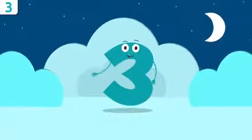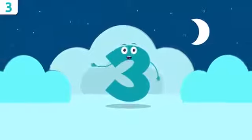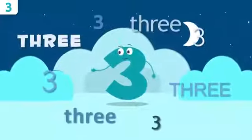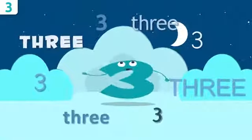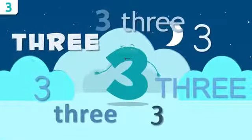Let's start by saying my name loud and clear. Repeat after me: three. Three! Louder — three! That's it!